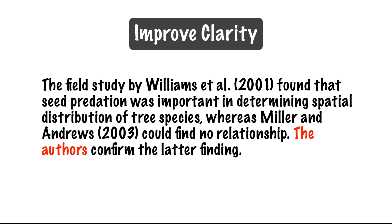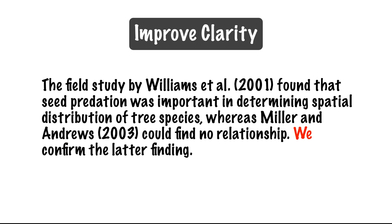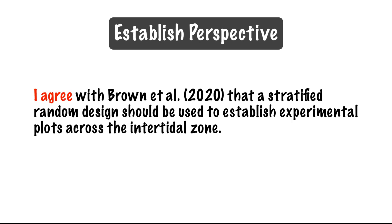First-person pronouns can also improve clarity. For example: "The field study by Williams et al. found that seed predation was important in determining spatial distribution of tree species, whereas Miller and Andrews could find no relationship. The authors confirm the latter finding." This is ambiguous as to which authors are being referred to. If we change the last sentence to "we confirm the latter finding," it's now clear who is confirming the finding of Miller and Andrews. First-person can also be used to establish your perspective when discussing the literature: "I agree with Brown et al. that a stratified random design should be used to establish experimental plots across the intertidal zone."